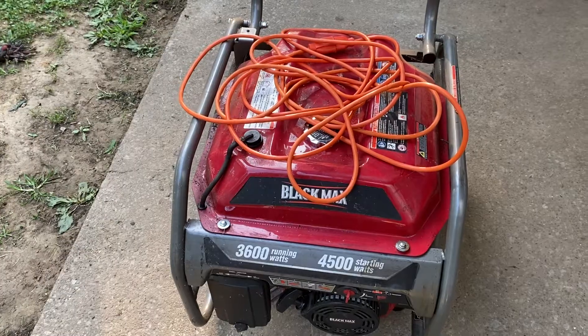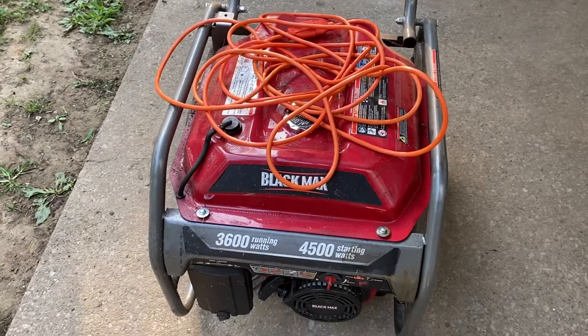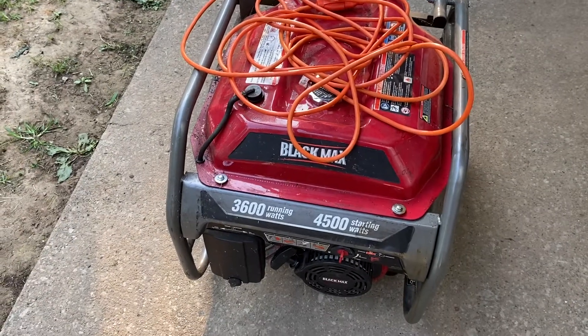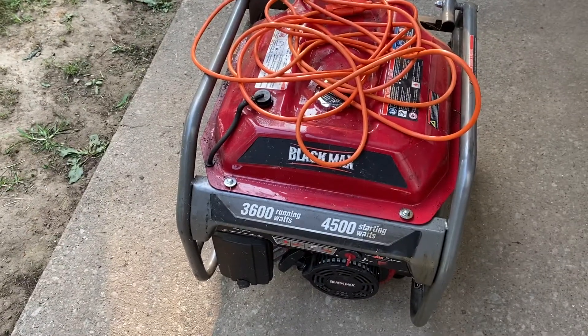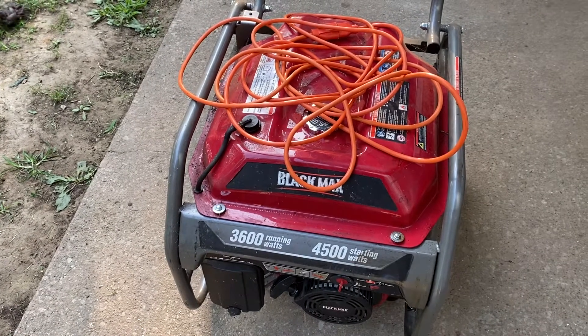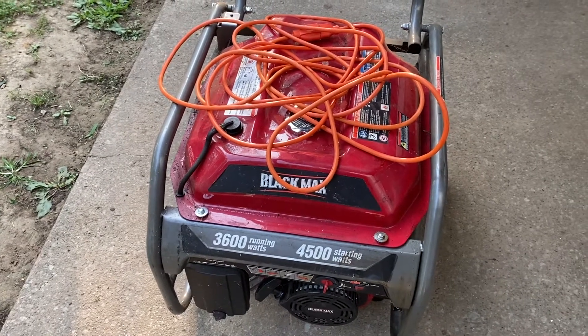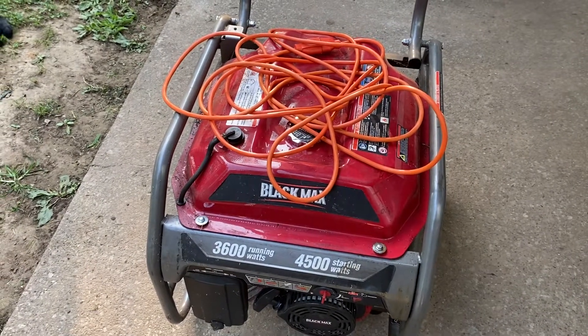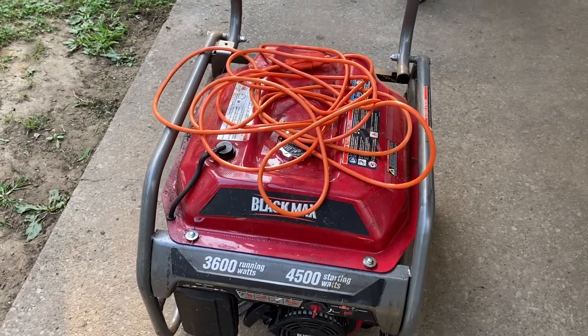I got tired of coming home from work and not having any electricity — break out the stove and start cooking outside, wake up the next morning and still not have power or maybe just got power back. So I bought this. The power has yet to go out, with the exception of a couple of thunderstorms, and even then it didn't go out very long.